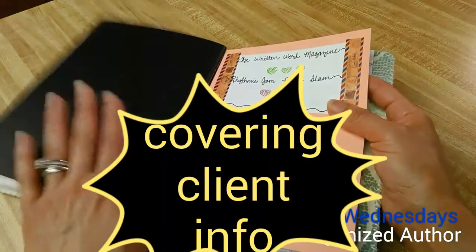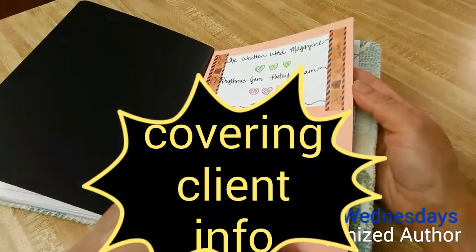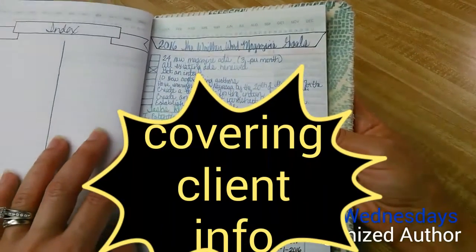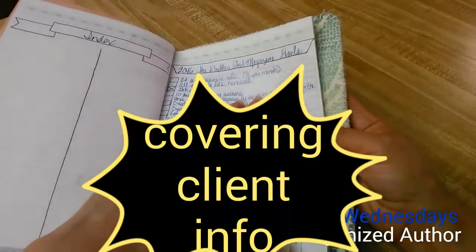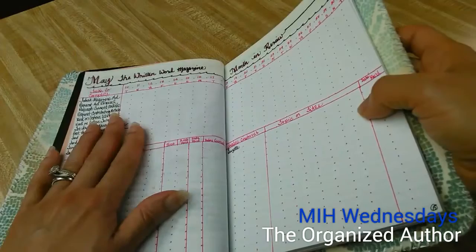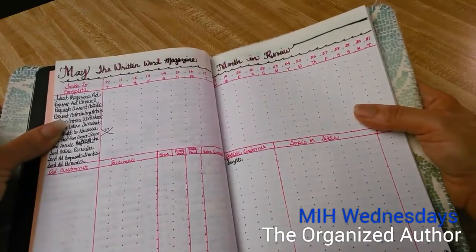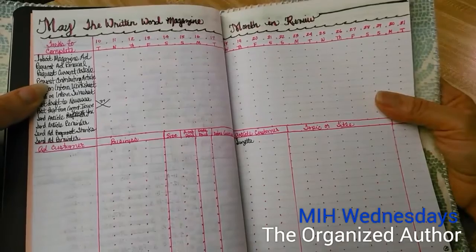This book I got from Target but it's not the same brand and I don't really like it — it has chapter sections like Chapter One, Chapter Two, Chapter Three that came in a set, and the paper is really thin. But I'm using it because I have it. The 2016 goals for the magazine are in here — everything I want to do for the magazine, the ads I've sold and want to sell. I'll have to cover some of that up. Then I have the month of May, everything I want to track, the days of the week — all those details are broken down there.